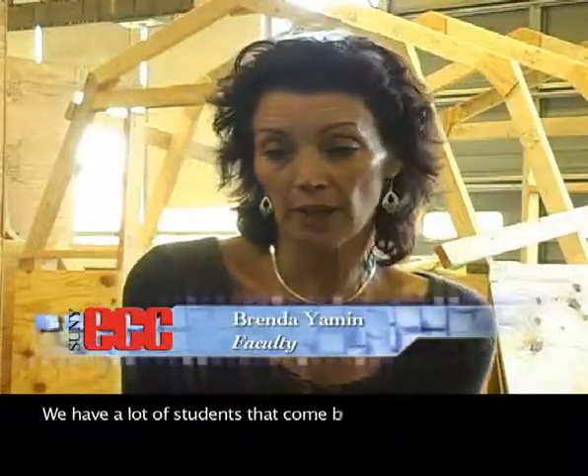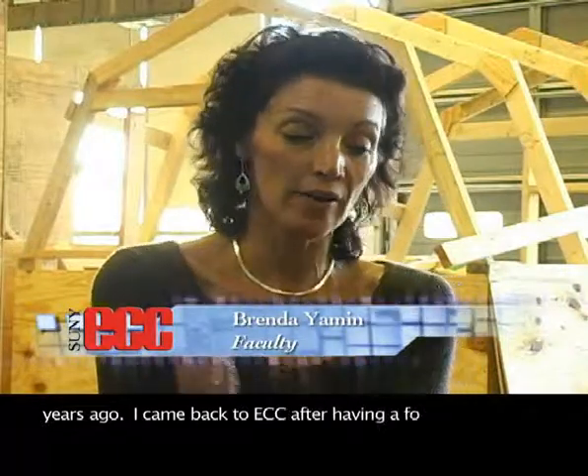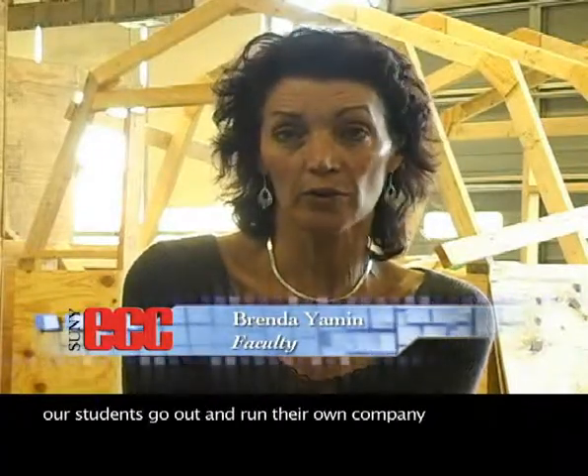We have a lot of students that come back to school in order to own their own business. That's what I did many, many years ago — I came back to ECC after having a four-year degree just to get the skills I needed to run a company. So a lot of our students go out and run their own company.